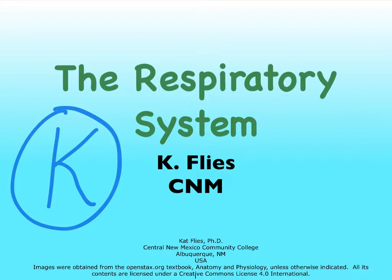Hi, this is Dr. Kat Fleece. This is our last video on pulmonary ventilation. There are quite a few more videos to follow that are going to discuss gas exchange, and eventually we will wrap up this whole series of videos on the respiratory system with videos that cover gas transport.